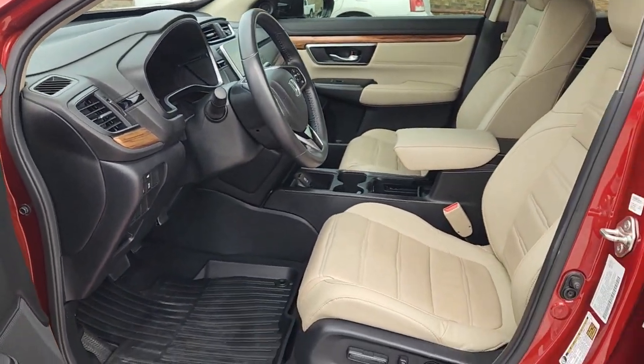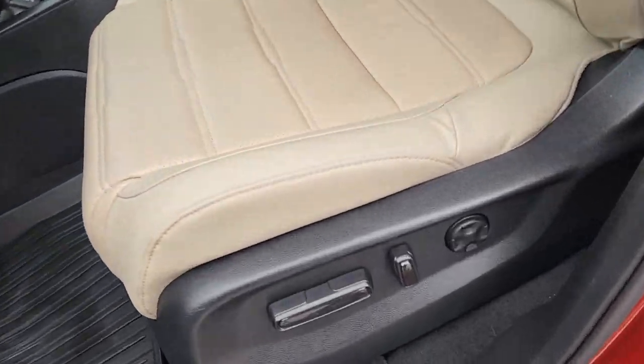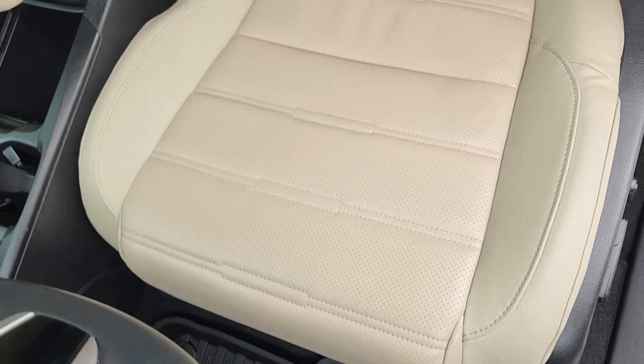Fog lamps, sunroof, satellite radio, remote engine start, and premium sound system.